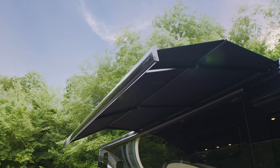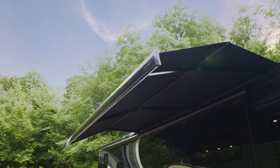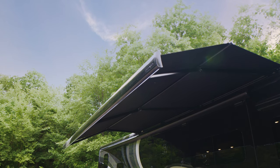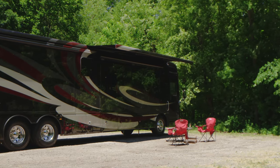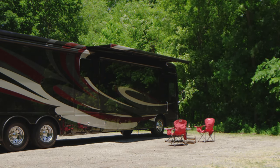The dual roof-mounted Gerard Power Patio Awnings with LED lighting extend with the touch of a button, providing you shade or shelter. A built-in motion sensor automatically retracts the awnings in windy conditions to prevent damage.